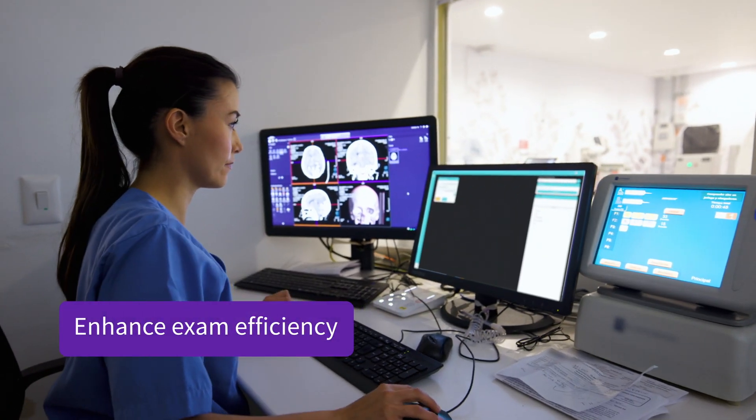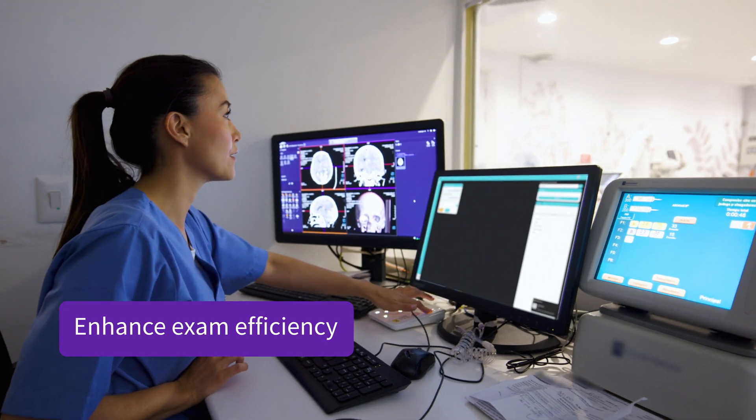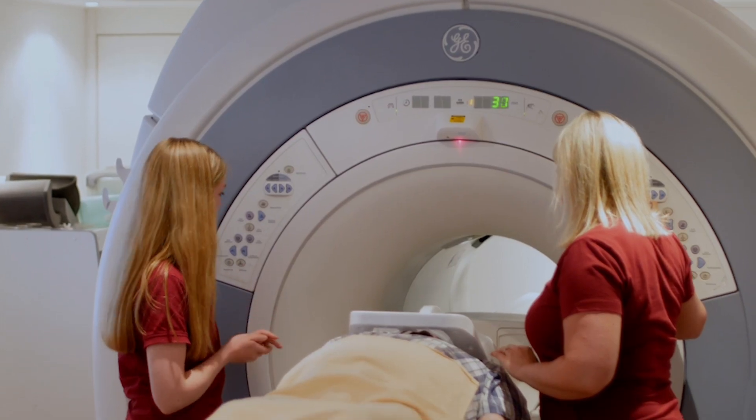This advancement not only enhances the efficiency of an examination, but also helps elevate image quality and standardization, ensuring every procedure is conducted with accuracy and care.